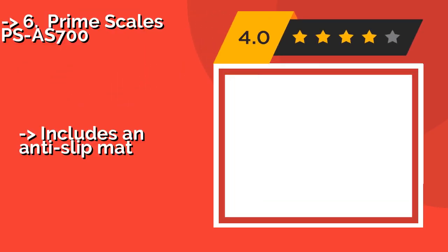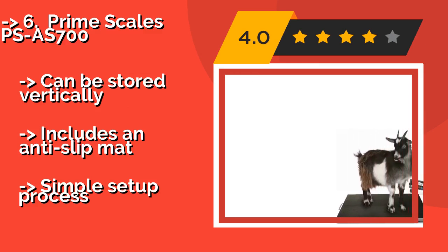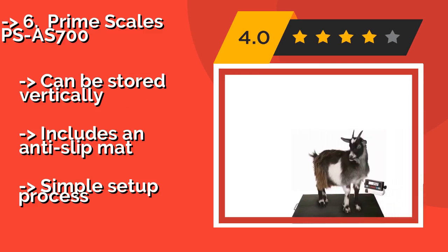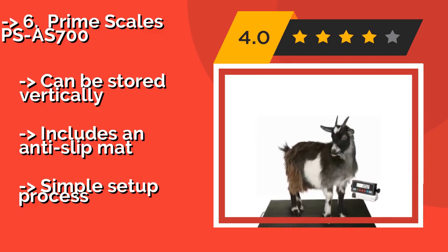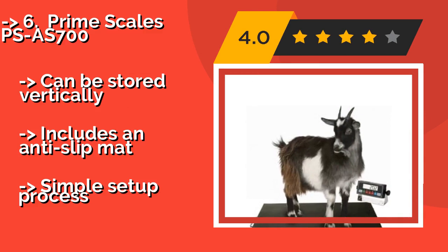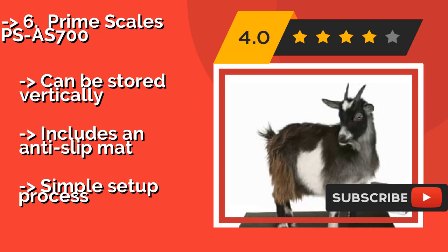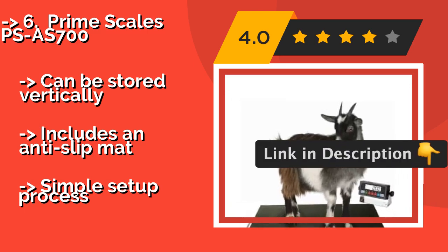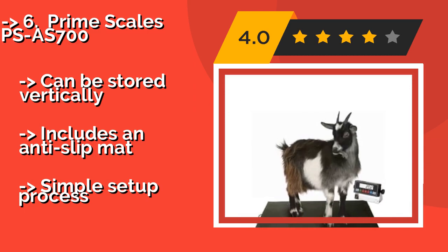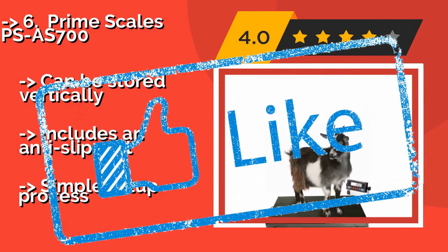Prime Scales PSA-S700. With a damage-resistant stainless steel platform that measures 38 by 20 inches and a 700-pound capacity, the Prime Scales PSA-S700, about $259, is ideal for large breeds and small livestock. It features a helpful peak hold function for animals that don't like to stand still. Can be stored vertically and includes an anti-slip mat, but has a simple setup process.